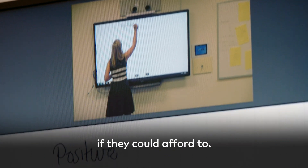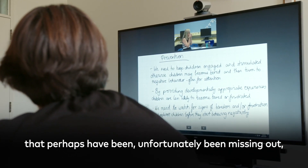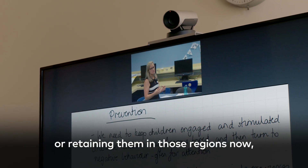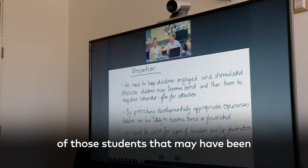We've now got a situation where students are getting trained where they might not have otherwise, or they've had to travel long distances if they could afford to. So we're bringing education back into regions that perhaps have, unfortunately, been missing out — or retaining them in those regions now, which hopefully will lead to employment of students that may have been disengaged or unemployed for a long period of time.